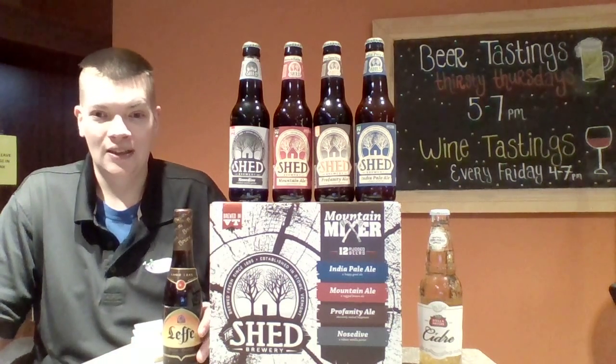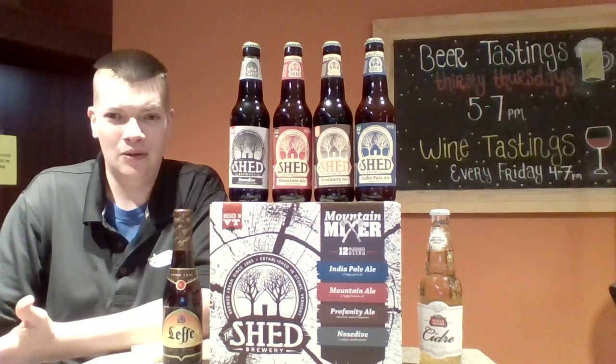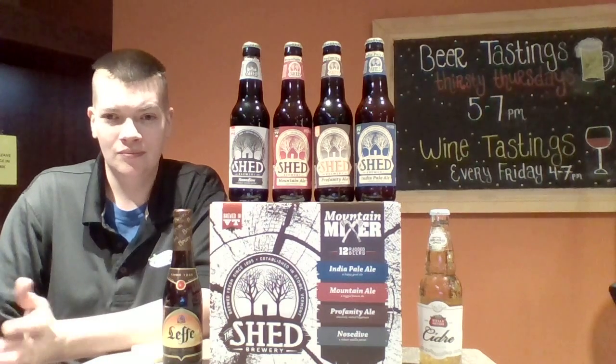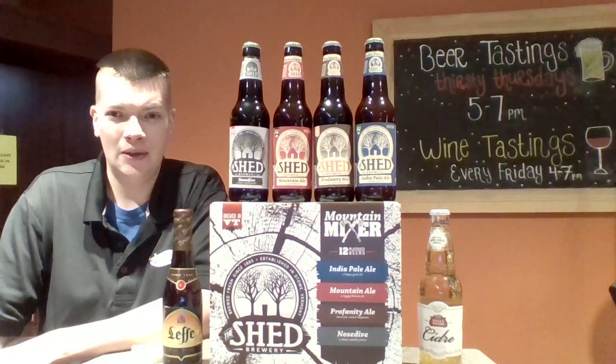Last but not least, oldie but a goodie — this is Left Brown, which is hard to come by. We don't see it all that often, but it's a Belgian dark ale with big malty flavor in there. Super tasty. Come down this Thursday, come play.